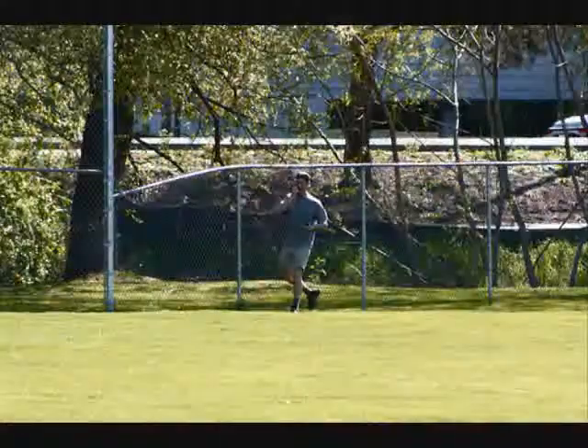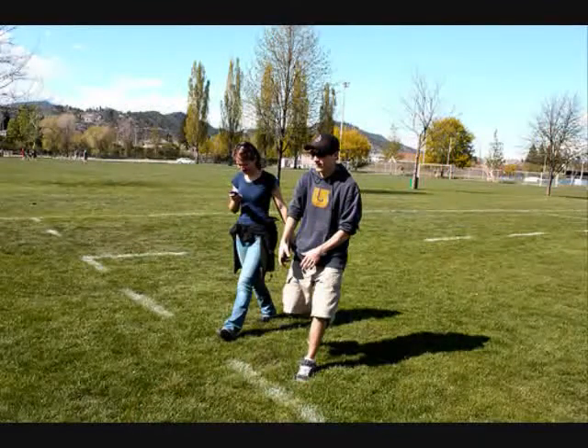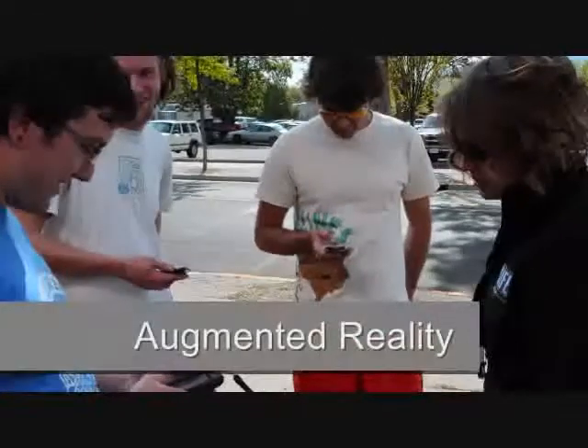Capture the Flag has a long history among young gamers. They love to be outdoors, physically active, and mentally engaged. In this spirit, Citraware has set out to redefine the possibilities for Capture the Flag by introducing an iPhone augmented reality version.